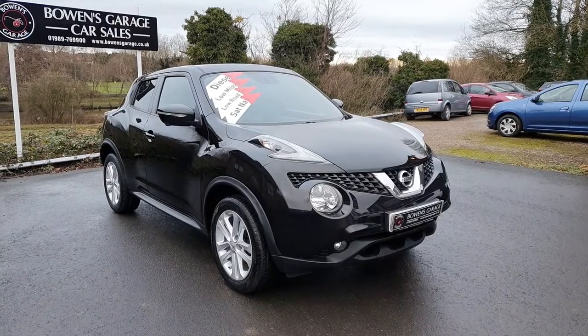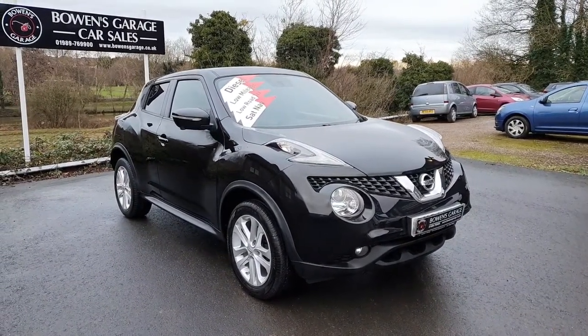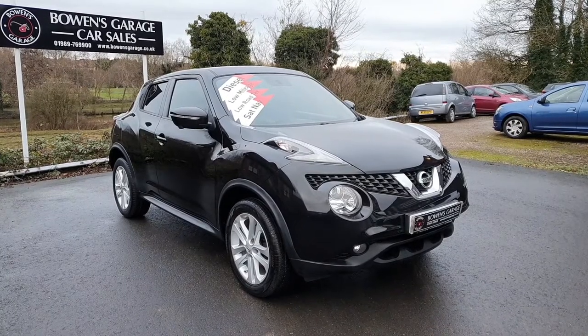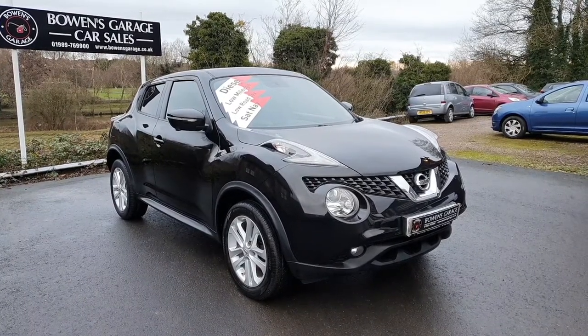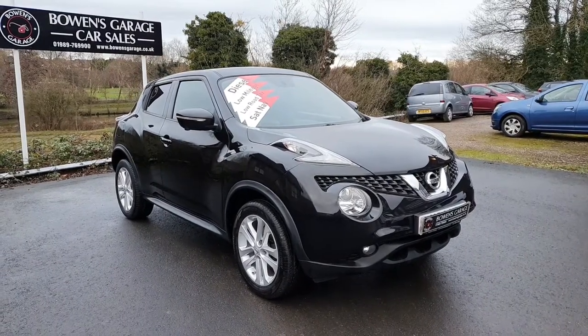Good afternoon ladies and gentlemen and welcome to Bowen's Garage. This is our latest arrival: a 2014 on a 64 plate Nissan Juke. It's the 1.5 turbo diesel 5 door model, the Ascenta premium spec, finished in pearl black, and it's covered just 36,000 miles.